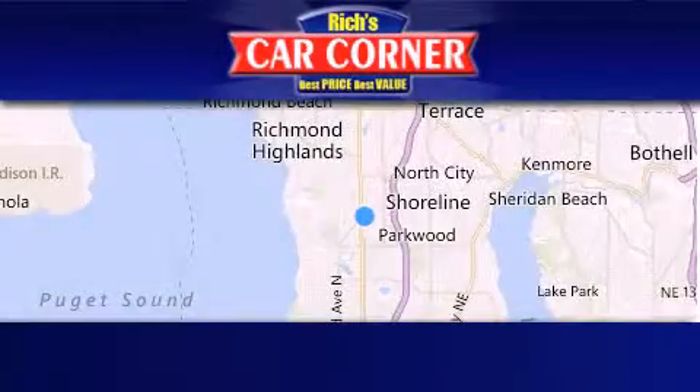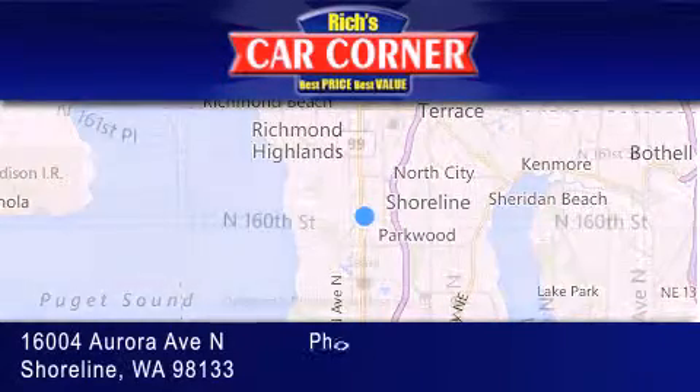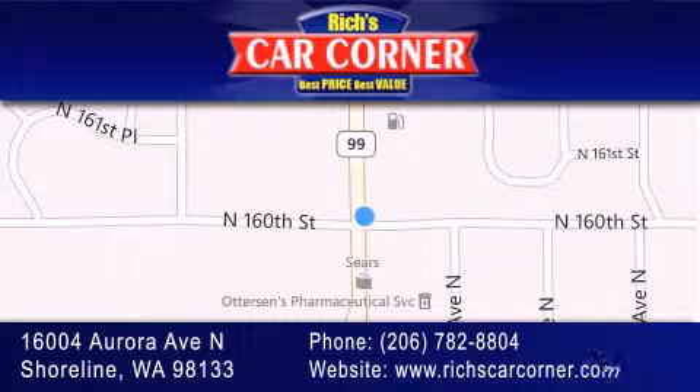Rich's Car Corner is located at 16004 Aurora Avenue North in Shoreline. Our goal is to exceed all of your expectations to ensure that you'll return for future visits. We'll see you next time. Thank you.